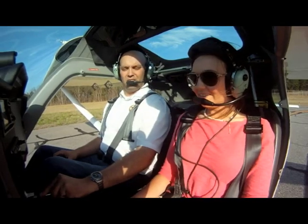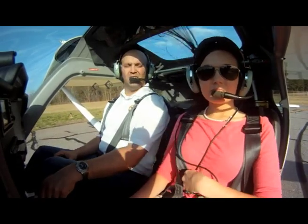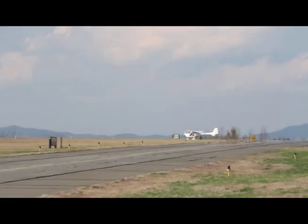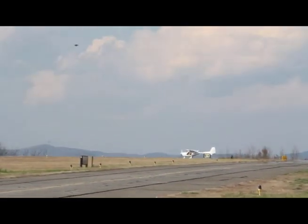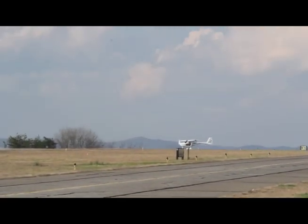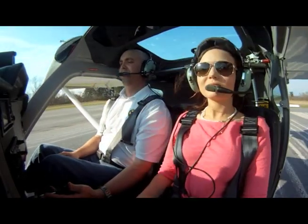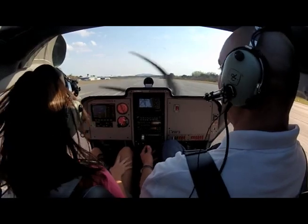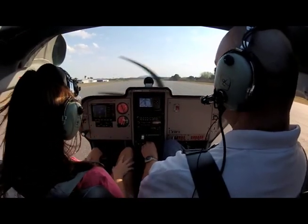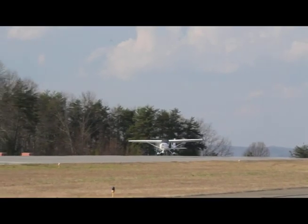Ready? Hickory Tower, Airbat 4-6 Foxtrot, midfield, for the option. Clear on the right. 4-6 Foxtrot, runway 24, clear for the option. Clear on the left. No one's in. Clear for the option. 4-6 Foxtrot. All right — the engine instruments are good. We're making power. The nose is up, and we're going to be in the air right now.